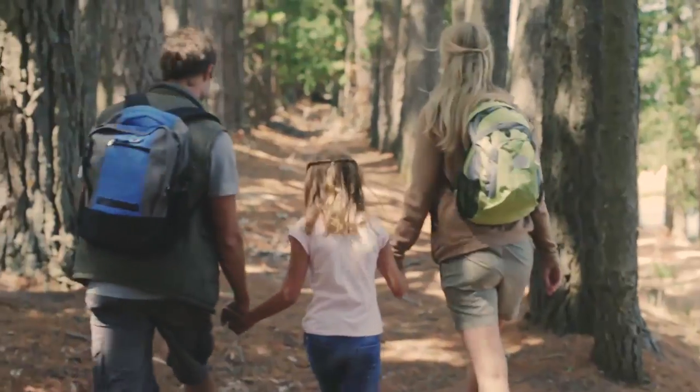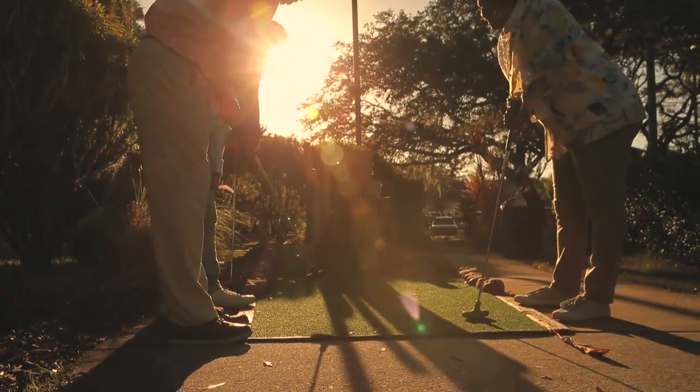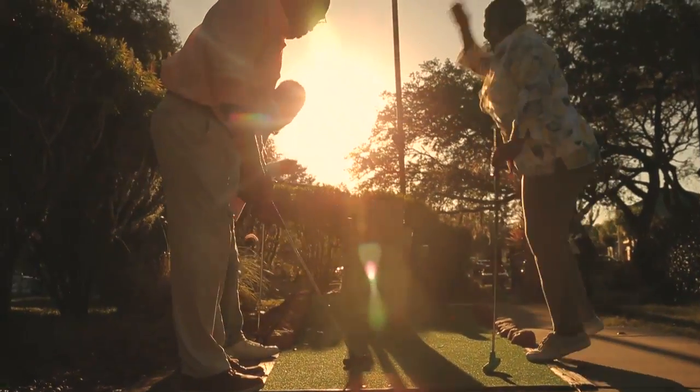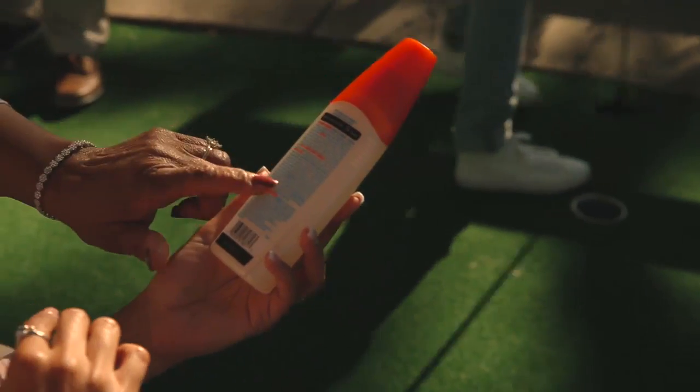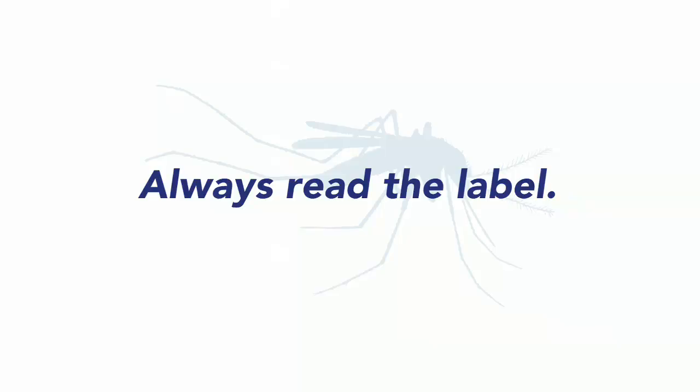My advice to you when you are buying personal repellents is to consider your and your family's lifestyle and choose the most suitable product. And as always, when using personal repellents, it's very important to read the label and follow use instructions.